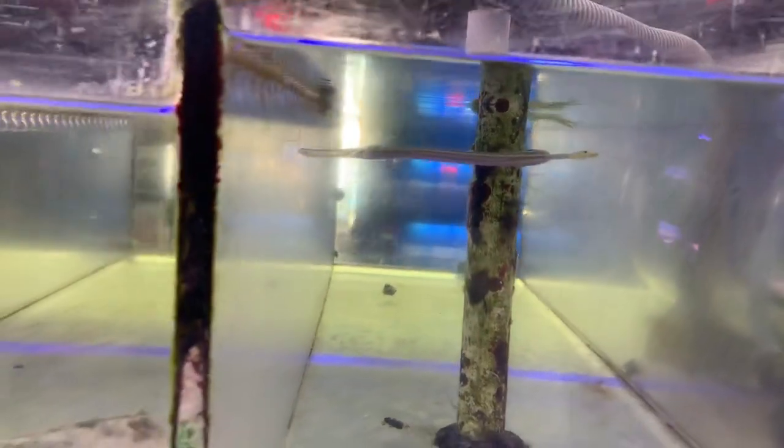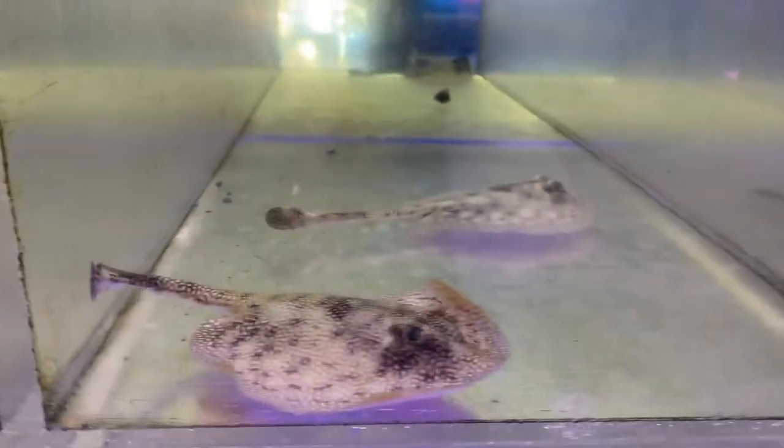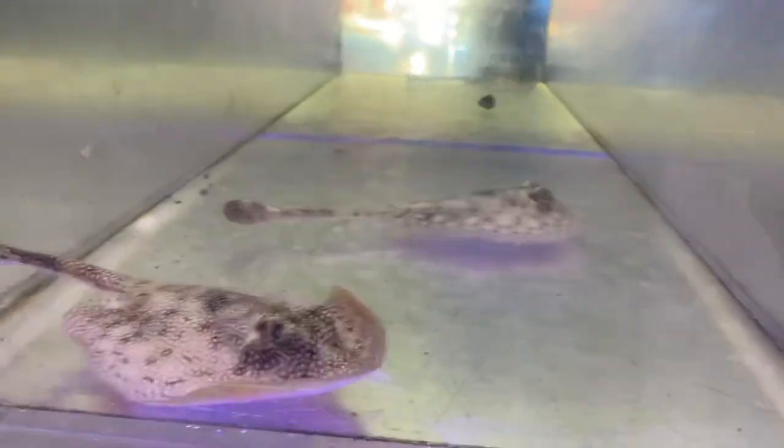Got a trumpet fish over here. Next to it we got some little baby yellow Belize rays — got four of them in here. Look at that guy go.